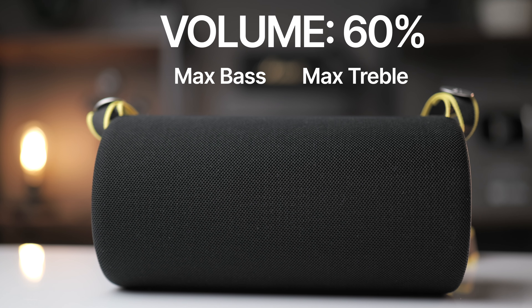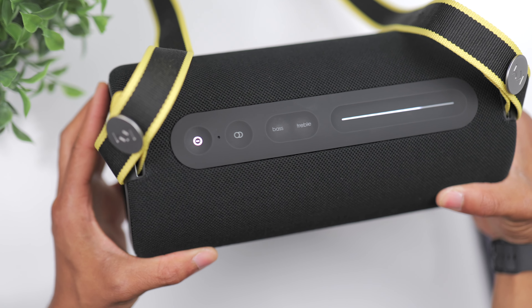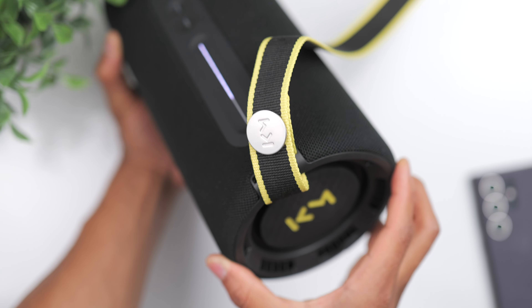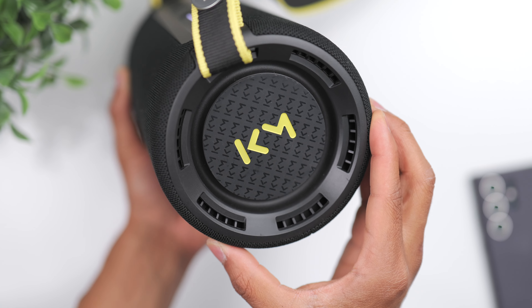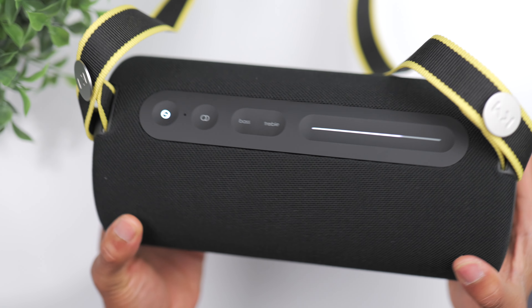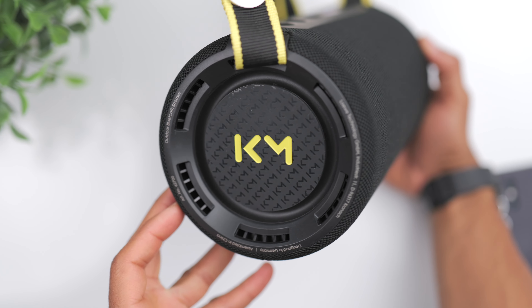The most direct comp for this speaker is the JBL Xtreme. Keep in mind the latest Xtreme 4 comes in at $380, compared to the WeHear Pro which comes in at $255 — so you can save over $100 and still get great sound quality along with that very unique EQ sliding design. Those are my thoughts on the WeHear Pro; check out the link in the description if you're interested, and I'll see you in the next one.